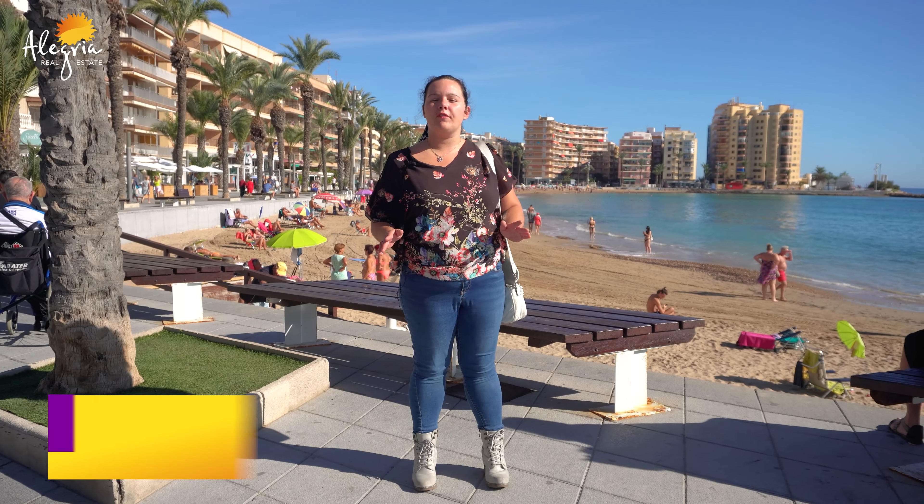Good afternoon, my name is Patricia. I work for Alegria Real Estate in Torrevieja. Today we're going to visit a lovely apartment close to the Playa del Cura beach. This apartment has three bedrooms. Shall we have a look?